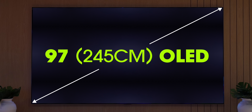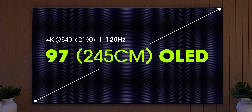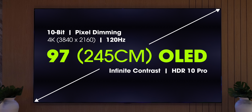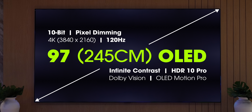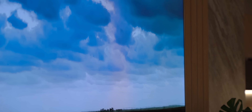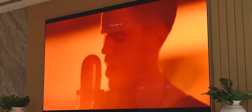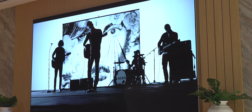This is a 97-inch 4K OLED display with all the features: 120Hz fast refresh rate, 10-bit color gamut, pixel dimming, infinite contrast, HDR, Dolby Vision, OLED Motion Pro — this has everything. And it looks incredible. The OLED colors and deep blacks are just breathtaking. Honestly, I don't think the video does justice to how good this looks in person.